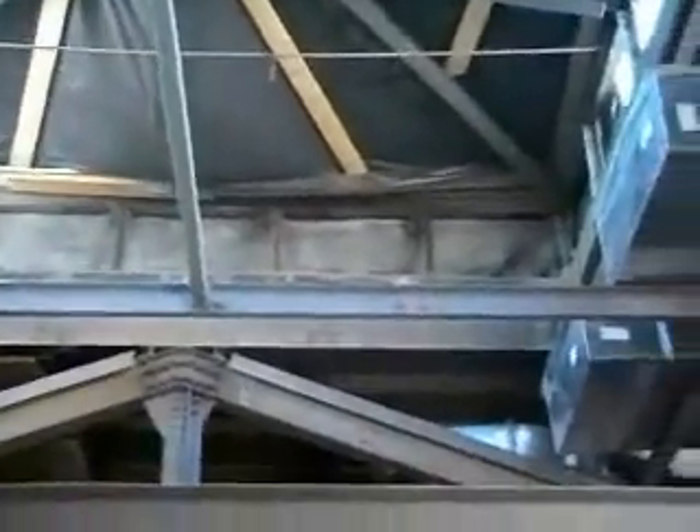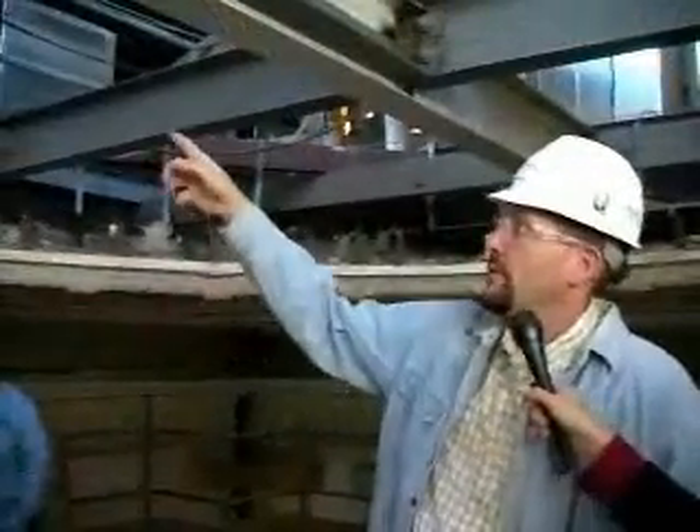One of the big challenges in the House and Senate chambers is running new floor-to-ceiling shafts to hold electrical piping and air ducts. You can see the new systems going in up here — HVAC, new ductwork — in the process of being roughed in.